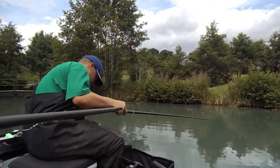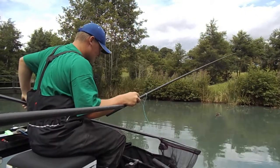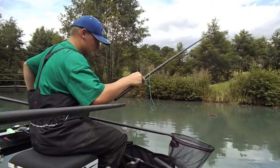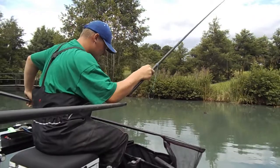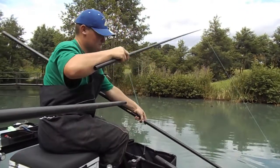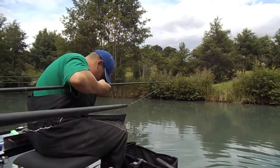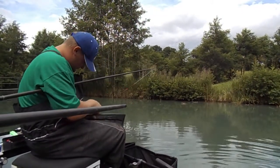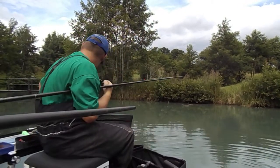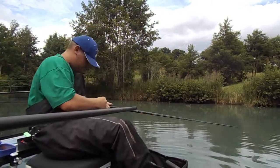You got one on, Morg? Do you want to show us your rigs, pal? Talk us through your approach.